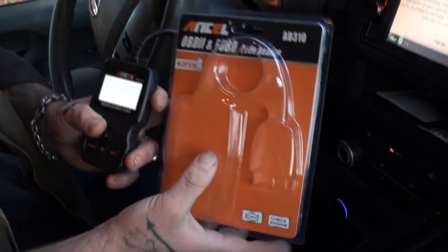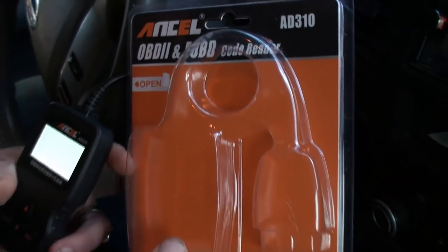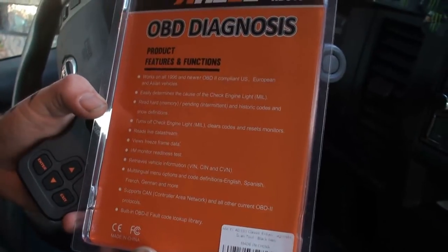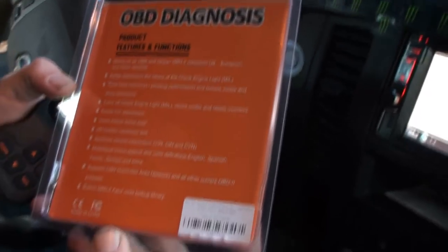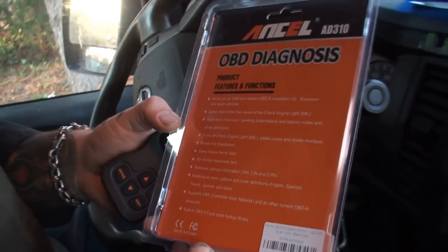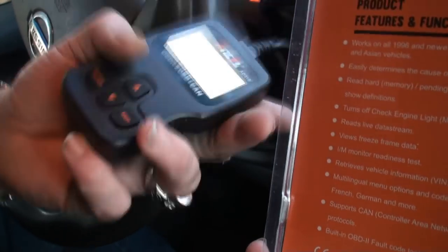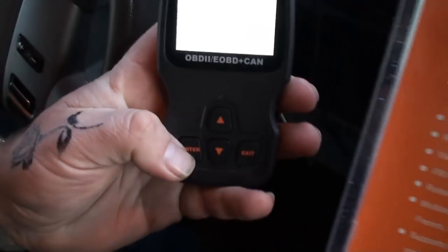We have the second unit — it is the Ancel AD310 OBD2 and EOBD code reader. This also works on 96 and newer European, US, and Asian vehicles. It'll read hard codes with memories and pending intermediate codes. So we've got it hooked up to my van, which I know has check engine lights, and we will try it.